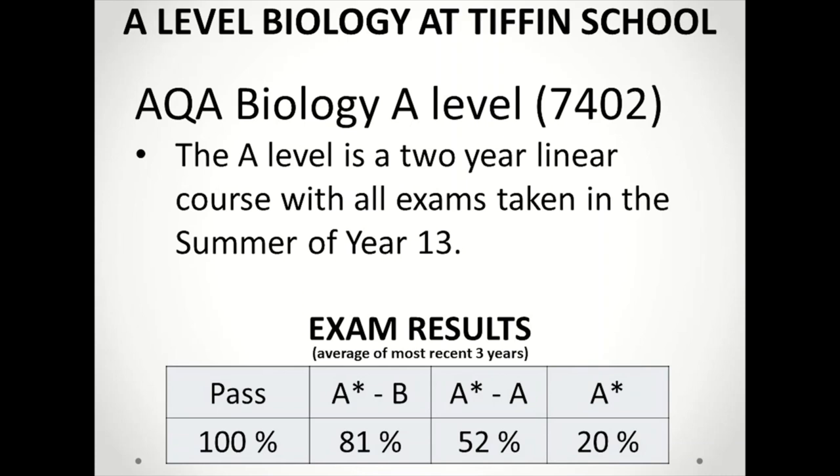As with all A Levels, it's a two year linear course with all exams in the summer of year 13. The general results profile for Tiffin Biology is shown here. Roughly one fifth of our students achieve an A star and over four fifths secure at least a B grade.